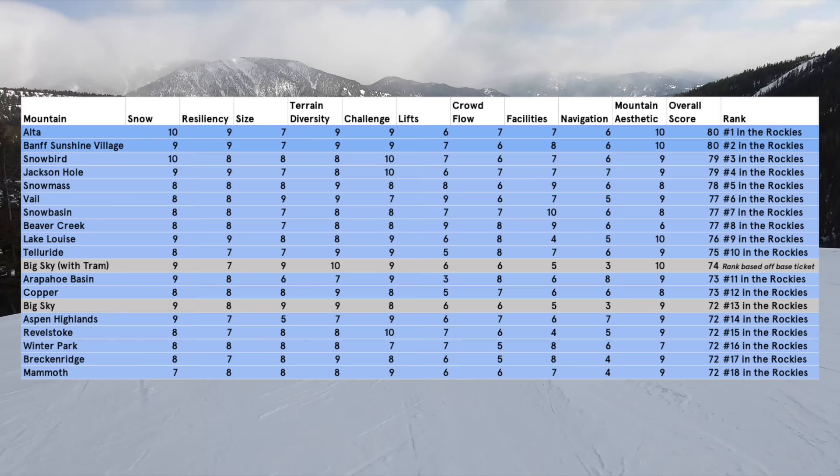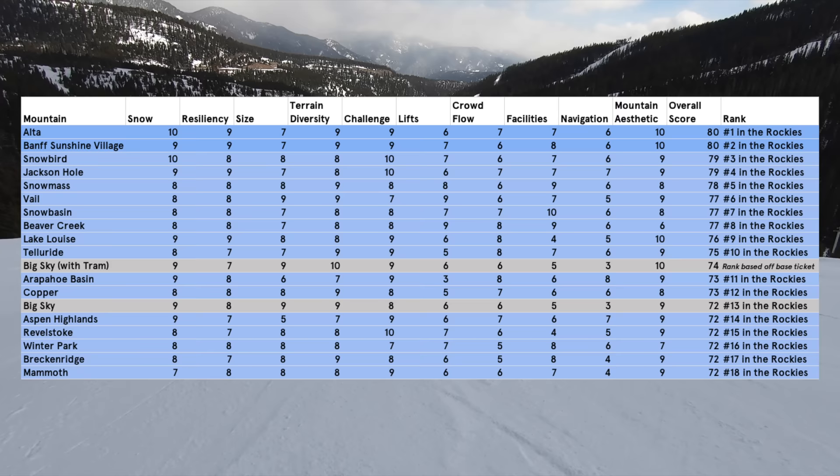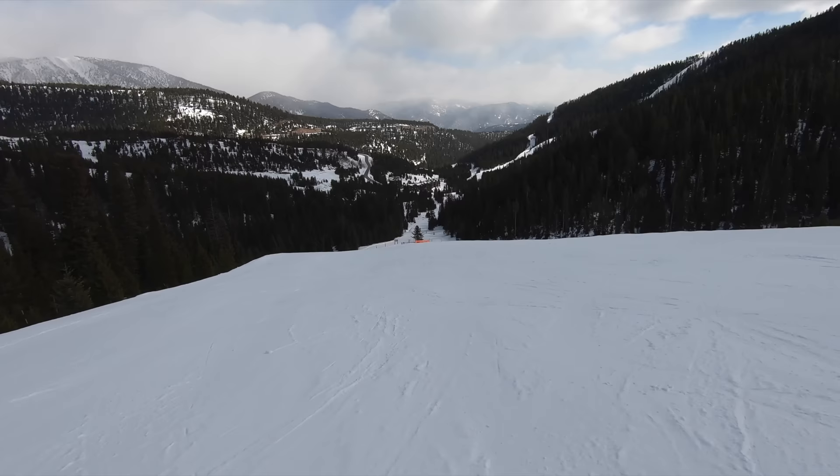On the bright side, many of the issues that hurt Big Sky in our rankings are fixable, so we wouldn't be surprised to see it rise in our rankings over the coming years. For more information on Big Sky and over 70 other North American ski resort destinations, check out peakrankings.com.